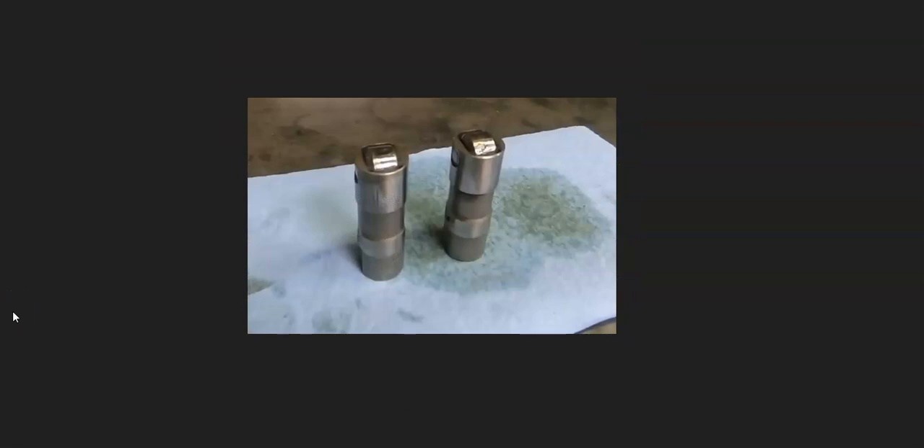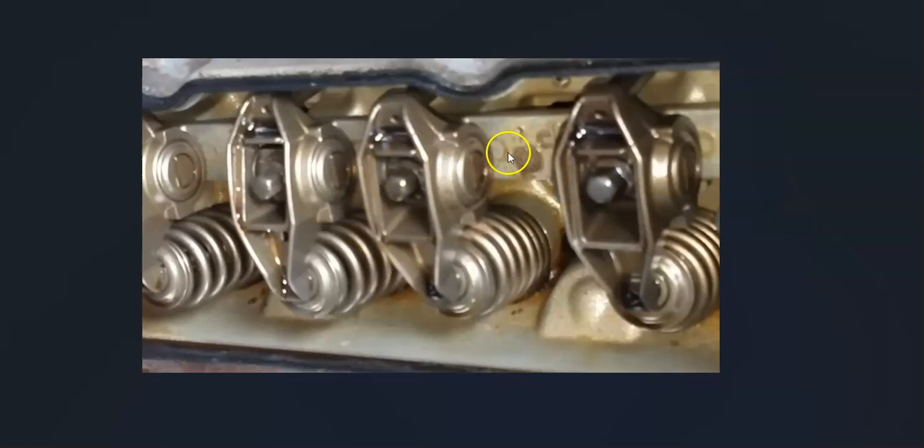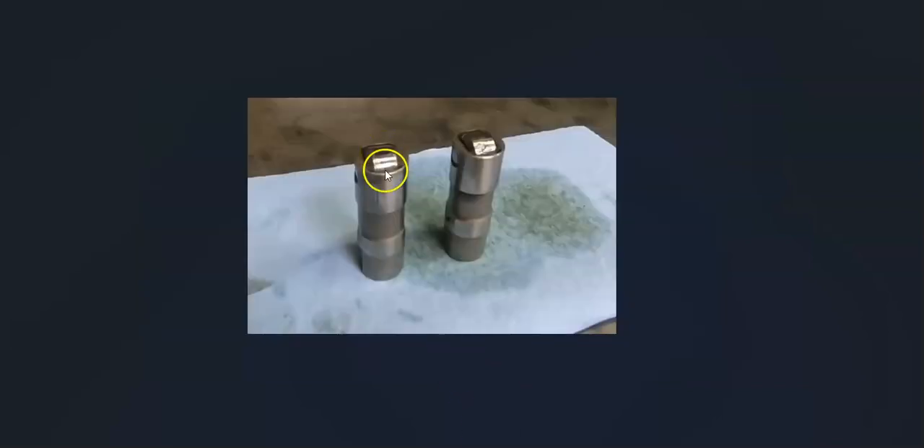The next thing on the list is that a lifter roller has become locked up. The lifters push up on the push rods to open and close the valves, and when these rollers become locked up, they can cause noises that sometimes sound like a bad belt.